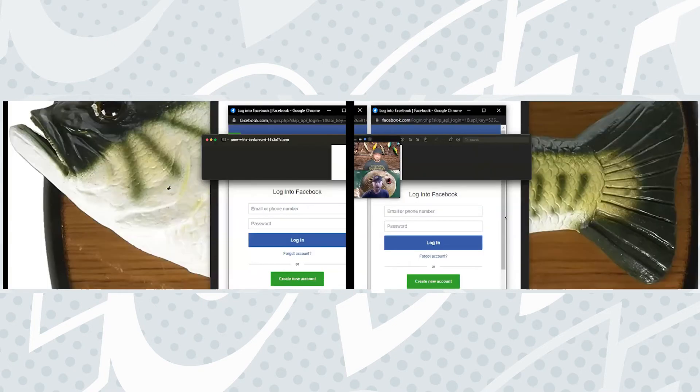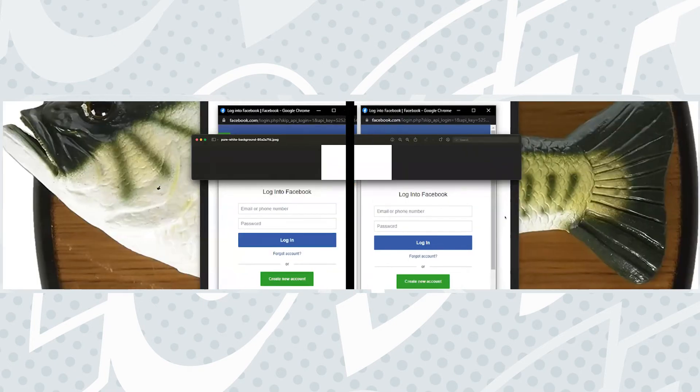So how can you tell what's real? Let me share my screen and show you a little test. Here are two examples — both browser bars look the same, same kind of login information. Which one would be real?